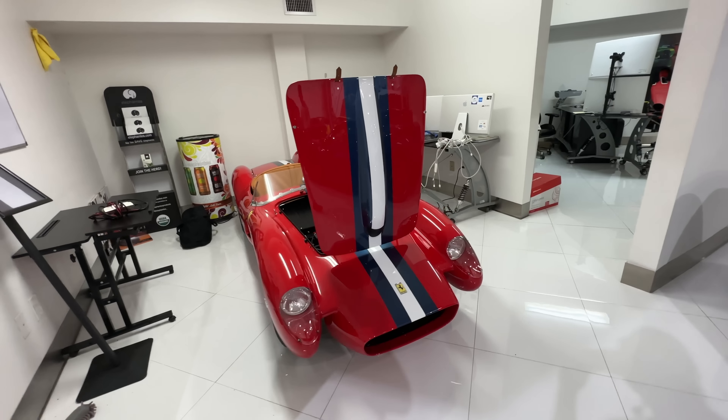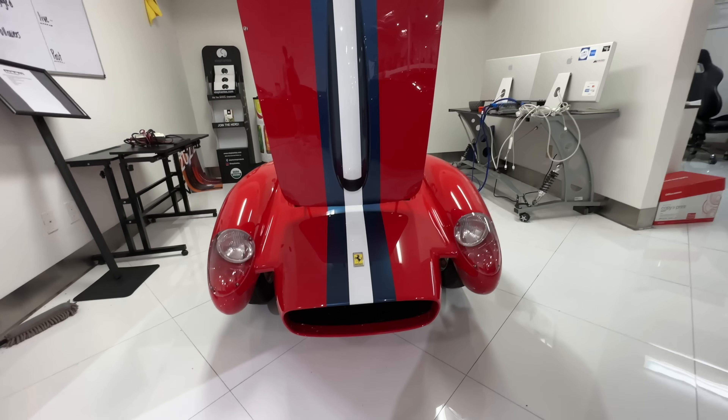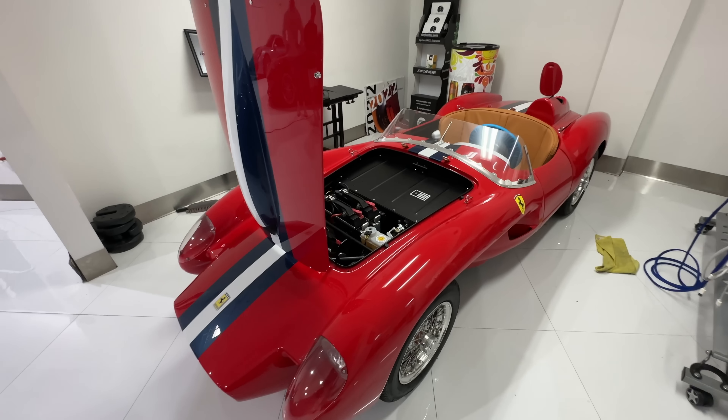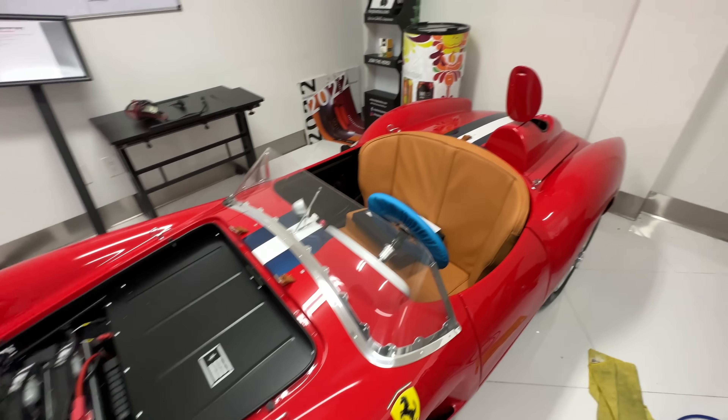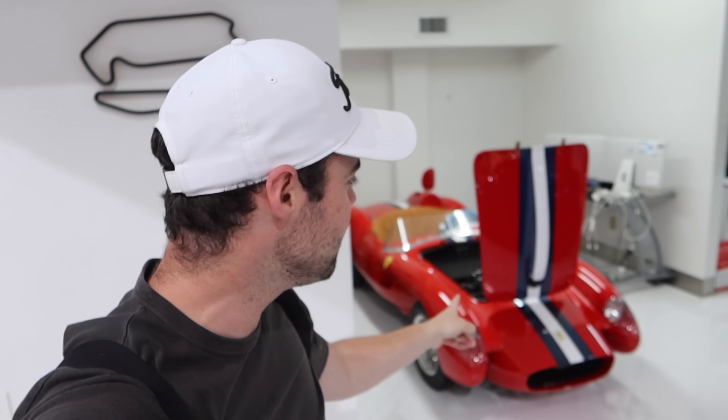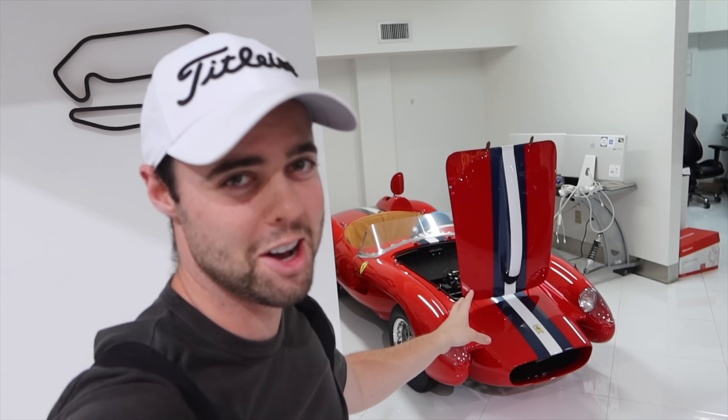This is absolutely insane — a 250 Testarossa mini replica. I wouldn't be surprised if this thing was like $200,000. Looks like it's all electric — that is so cool. I just looked it up: they only made 299 of these and it is over a hundred thousand dollars. Well, it doesn't get much cooler than that place.